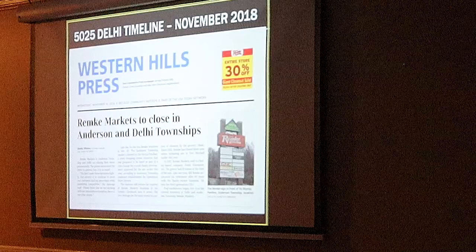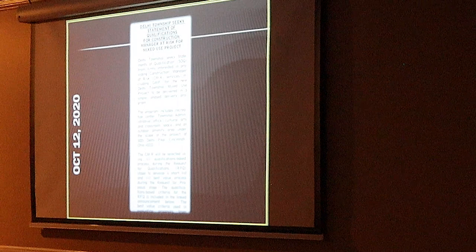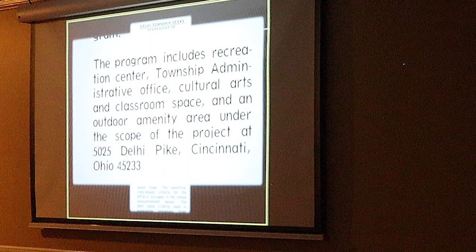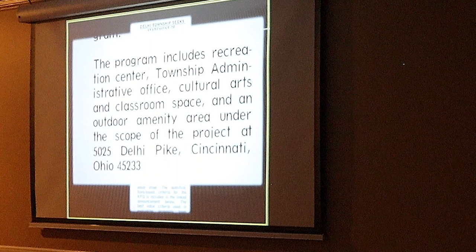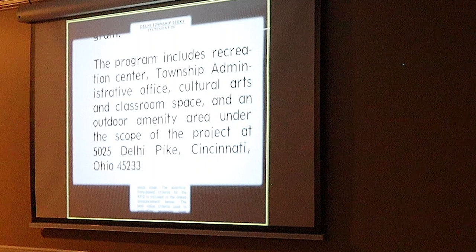Nobody likes to have an empty space on their main thoroughfare in the township, particularly the township administrators. So they started thinking they had to do something. This is in 2020 when they actually made it public. They were looking to hire a manager to build a recreational area, township administrative office, cultural arts and classroom space, an outdoor amenity such as a stage or something like that. They had big plans as early as 2020 — actually earlier than that.